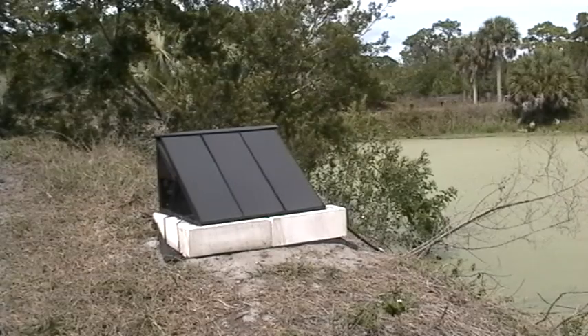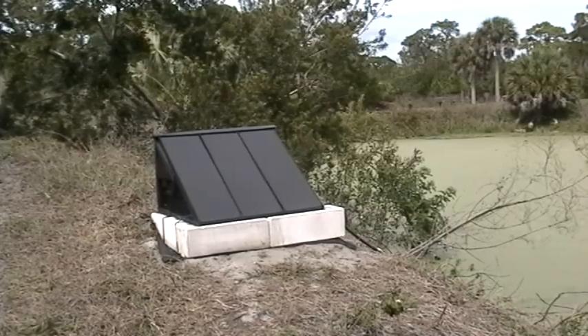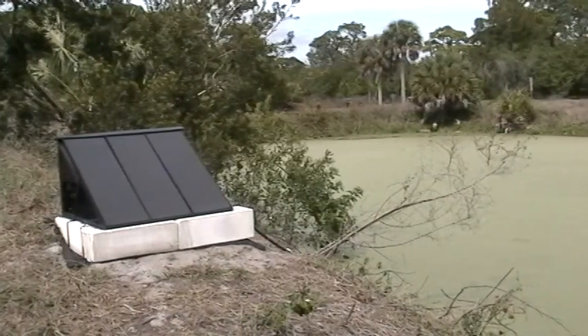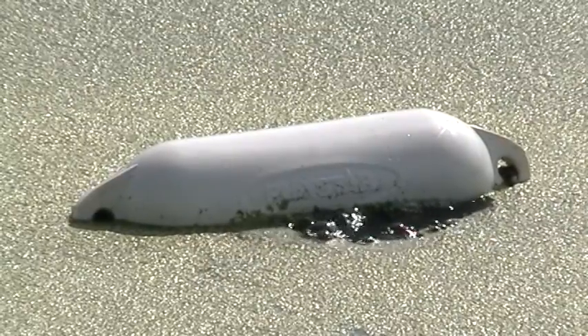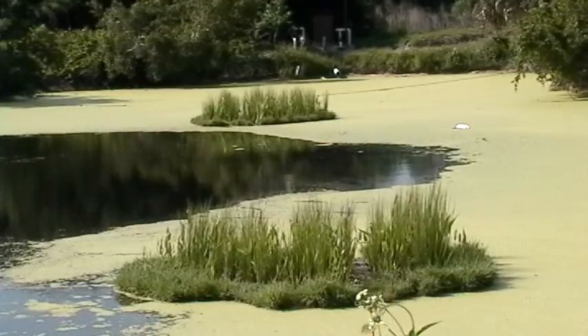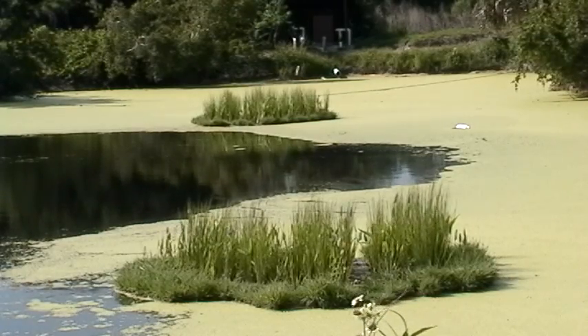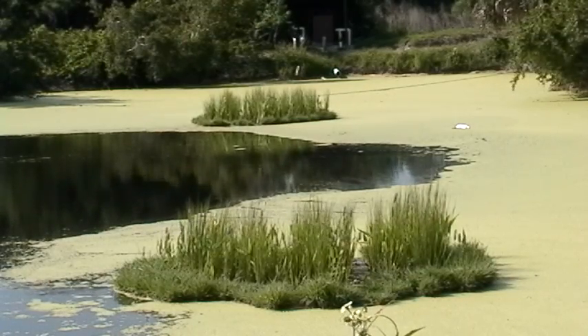The third water quality initiative funded by the grant is the installation of a solar aerator for Duckweed Pond. The aerator system adds oxygen to the water column to improve pond health. We'll be measuring the levels of nitrogen, phosphorus, and chlorophyll in Duckweed Pond over time to see if our efforts are working.